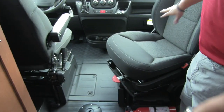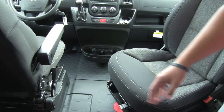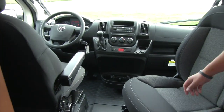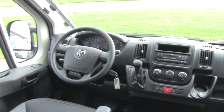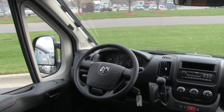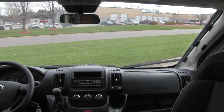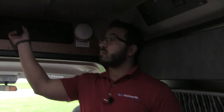Looking at the cockpit, both the driver and passenger seats spin around. In the center there's a spot for a table. The cockpit has cup holders, and your heat and AC controls are in the center. There are power windows on both sides. You'll also notice the privacy shade going across the front — just close it off if you want privacy. There's some additional storage right up top as well.